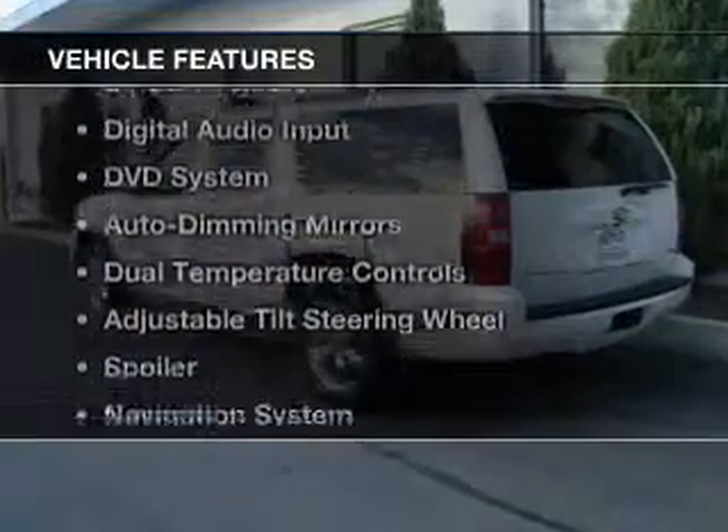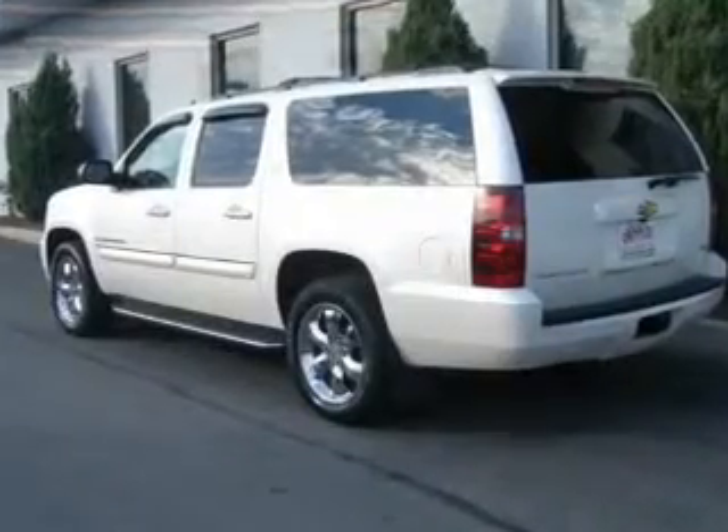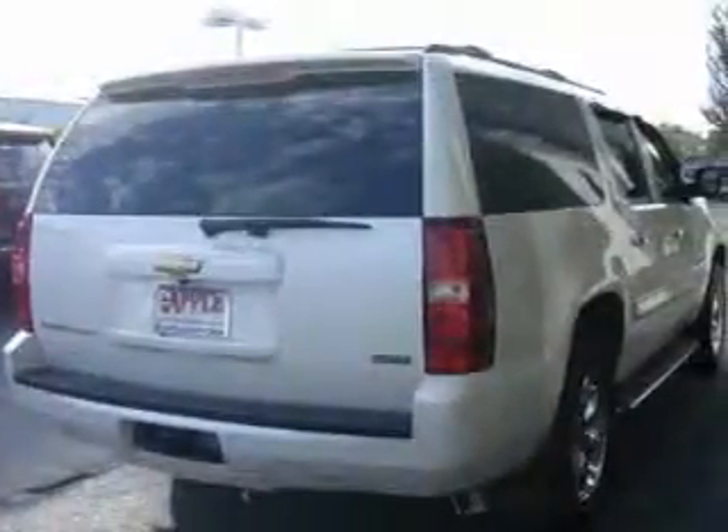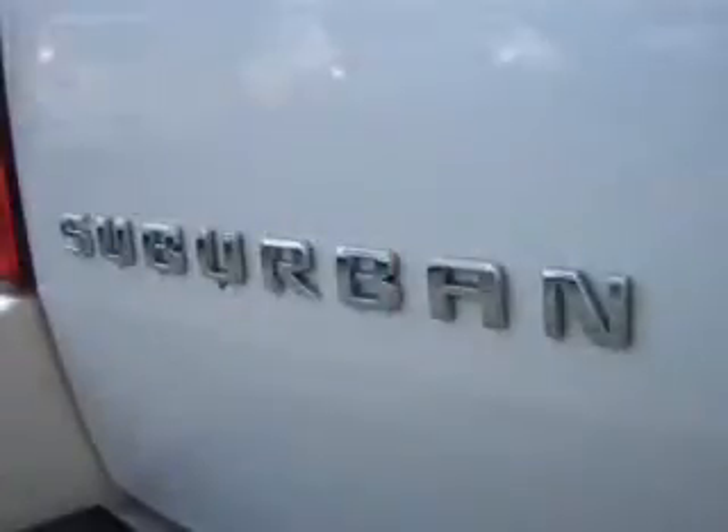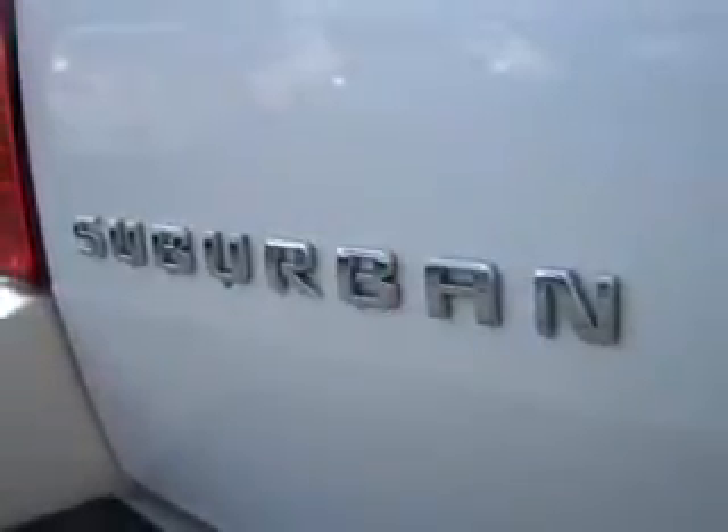The features include internet connectivity, Sirius XM satellite radio, digital audio input, a DVD system, auto-dimming mirrors, dual temperature controls, an adjustable tilt steering wheel, a spoiler, a navigation system, and an alarm system.